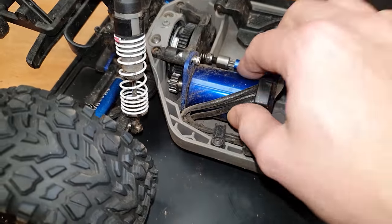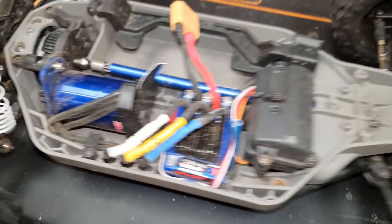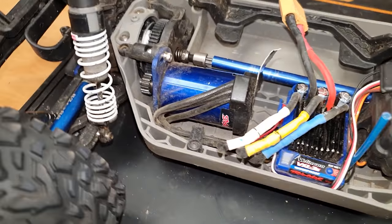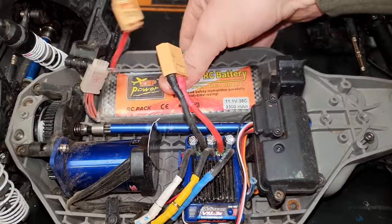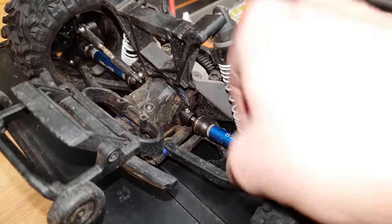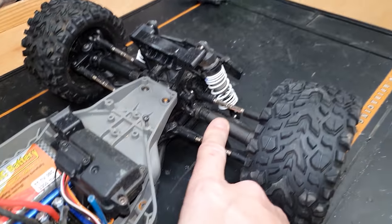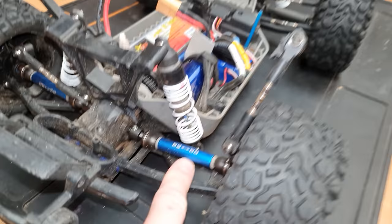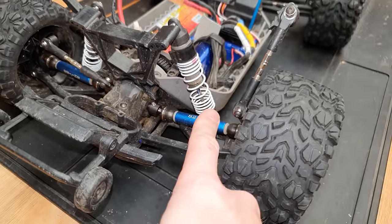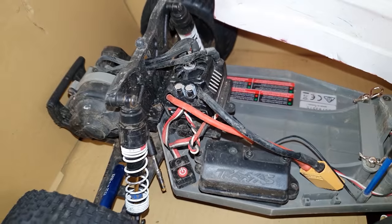Looking at it, I'm not sure why it lost drive — it seems to be driving fine. Maybe let's plug it in and give it a quick blast. I'm running these Zot Power LiPos — dirt cheap, loads of power, link down below. I'm also running these BangGood special drive shafts; I kept breaking the stock plastic ones, and so far these have been perfect on the back and on my Rustler two-wheel drive too.